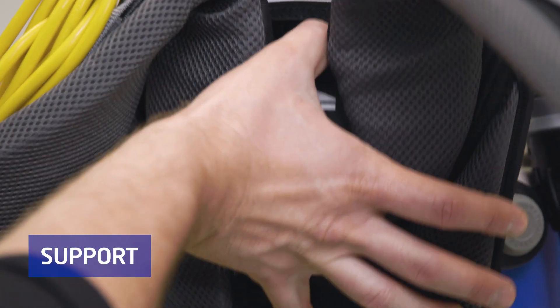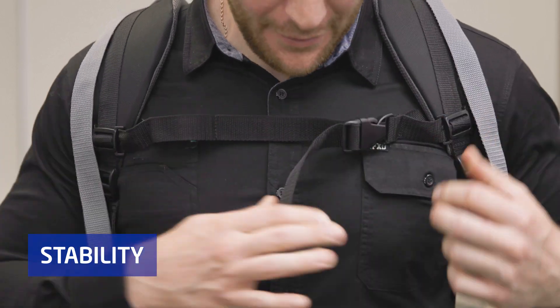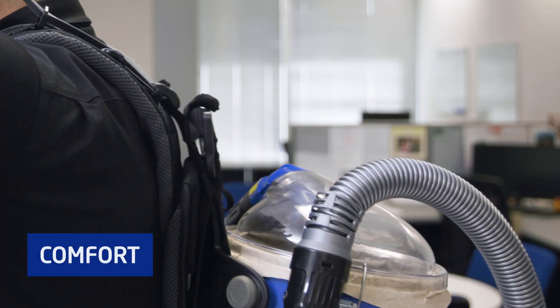Due to the lightweight design, the Pullman Commander 900 can be used comfortably for extended periods of time due to the fully incorporated comfort support system.